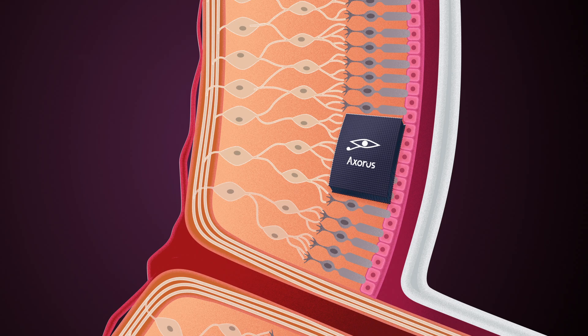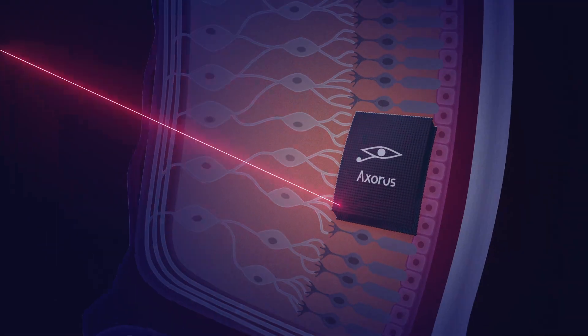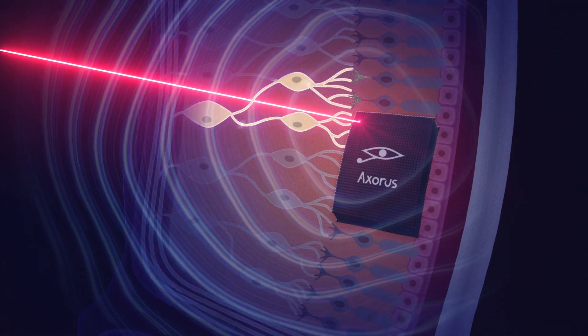The laser strikes the photoacoustic membrane, which produces ultrasounds. These ultrasounds stimulate neurons with high precision. Neurons can be individually activated.